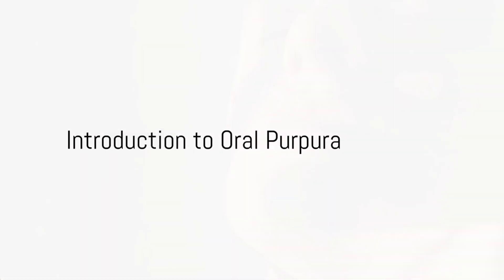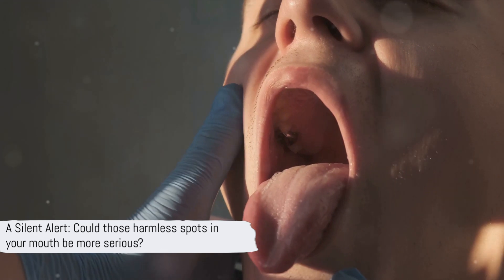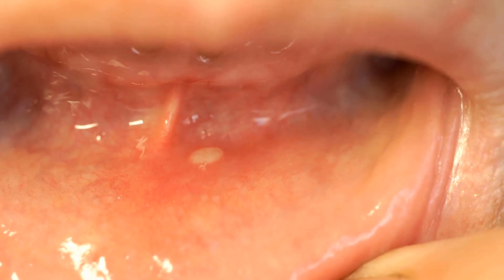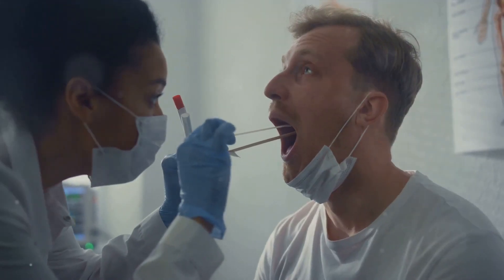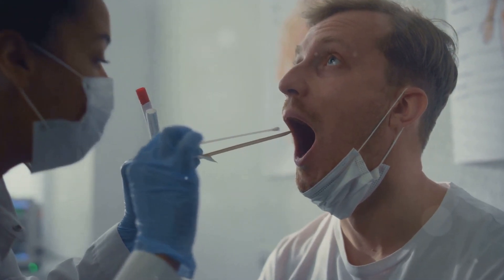Ever noticed unusual blood blisters in your mouth? Those seemingly harmless spots could be an indication of something more serious. They might be a sign of a condition known as oral purpura. Oral purpura is a medical condition characterized by the appearance of hemorrhagic petechiae, ecchymosis, or blood blisters in the mouth. These are not your typical blisters — they are a signal from your body that something might not be right with your blood.